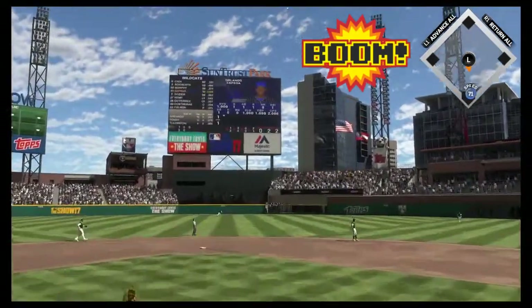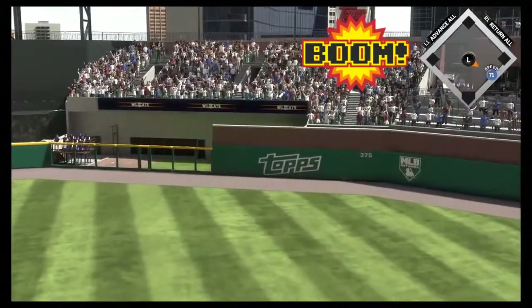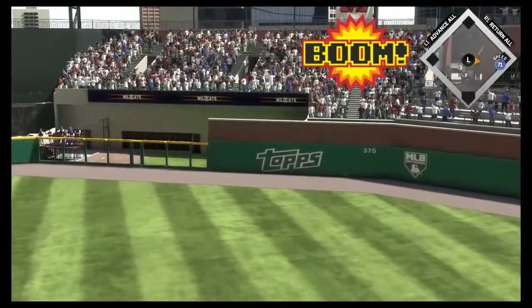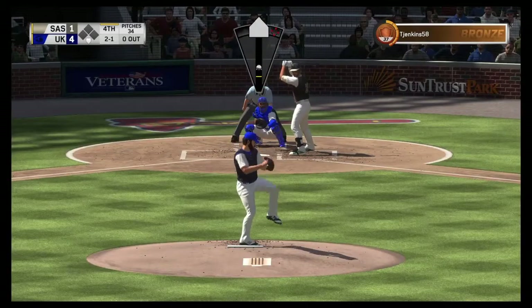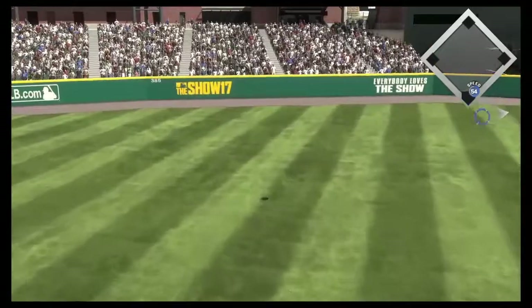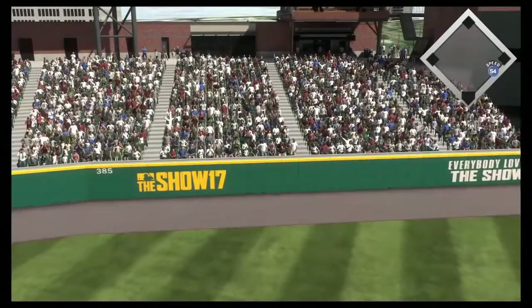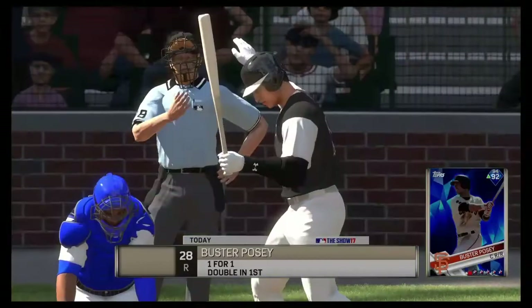He leaves that one right over the plate as this is sent high and deep out to right center field — and it is gone, a home run. This might be the time to start mixing in your off-speed stuff. Looked like a slider there. Swing and a ball sent high in the air — this one is way back there, and it is gone, another home run.